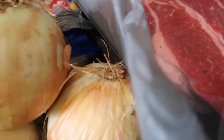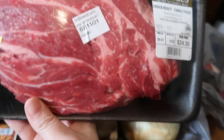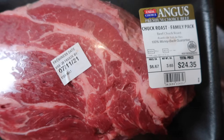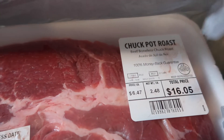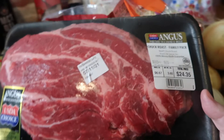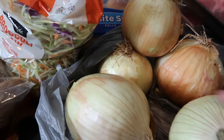I picked up two roasts. One roast is 3.65 pounds and the other roast is 2.48 pounds. The reason I get two big roasts is because we are a family of six and I like to have leftovers. We're going to do the Mississippi pot roast tonight.